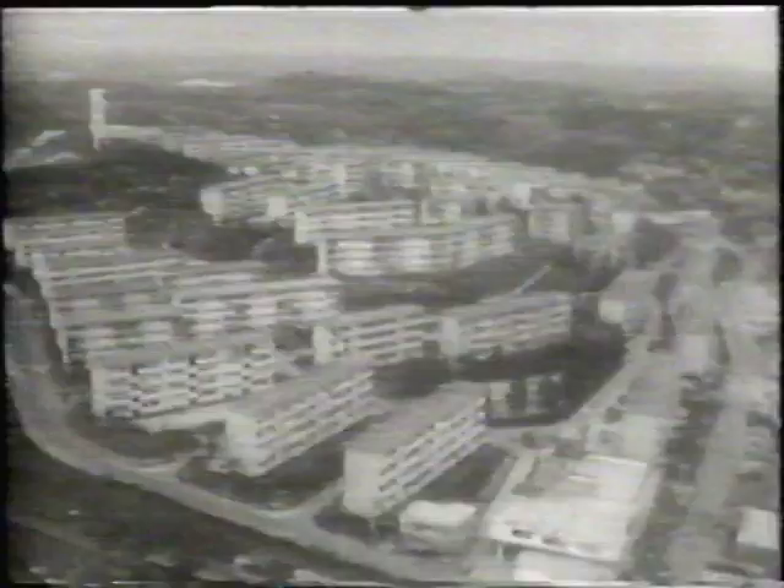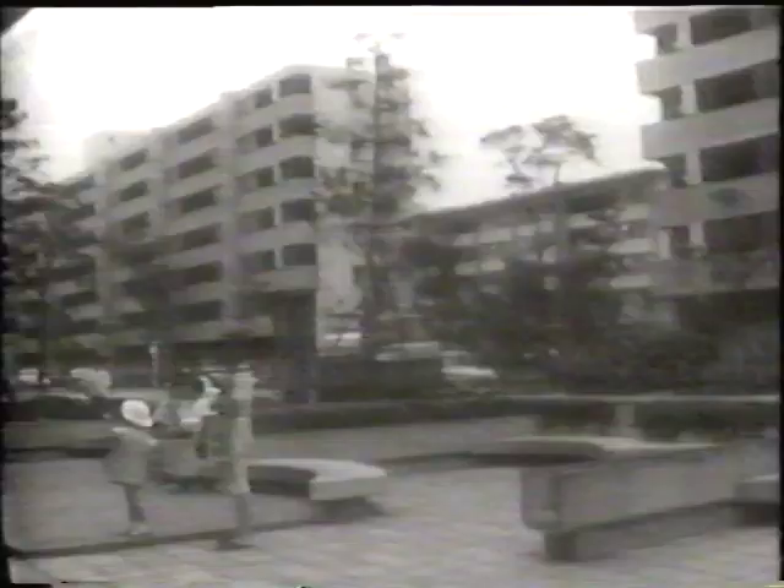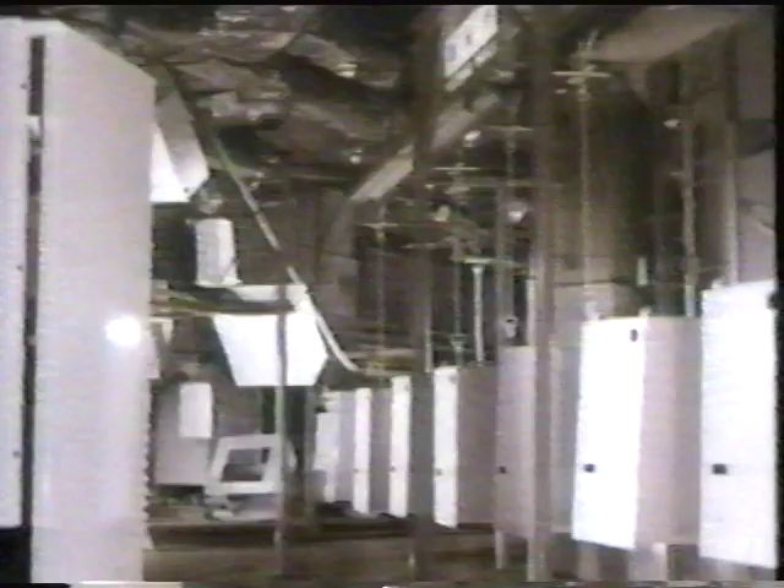In 1954, television broadcasting began in Japan, and several manufacturers began producing television sets. Around 1955, when public housing began across Japan, electrical appliances such as televisions, washing machines, and refrigerators were gradually becoming common. The number of households with refrigerators had reached 10 percent.